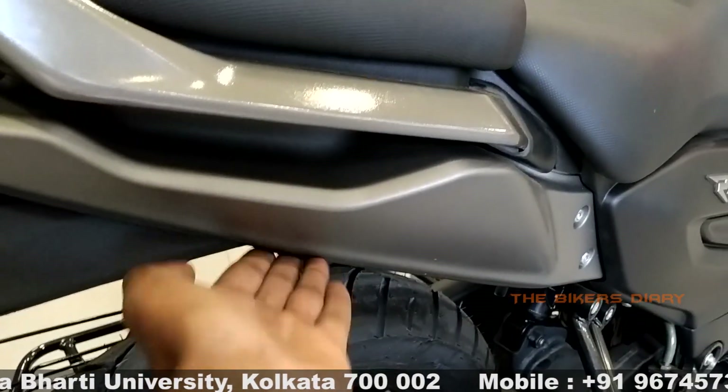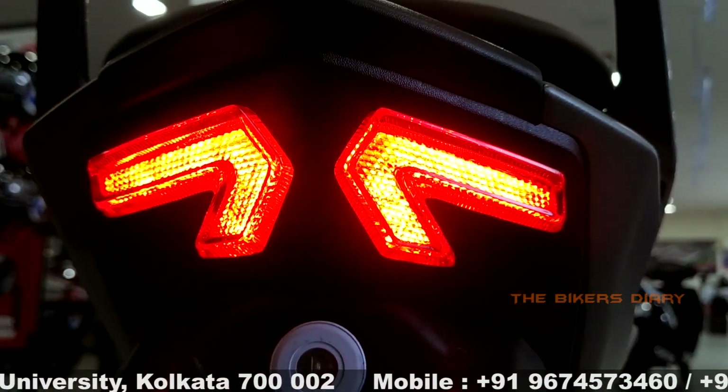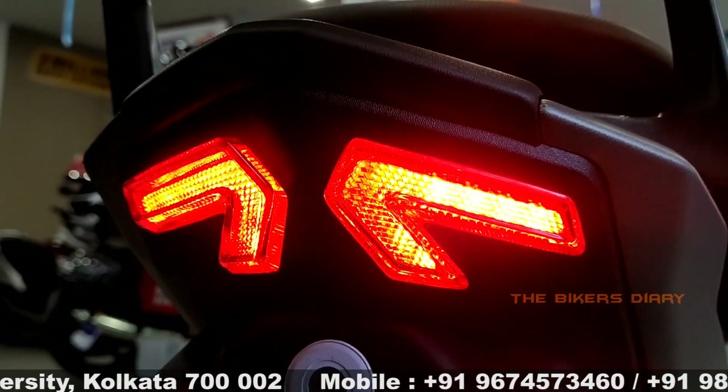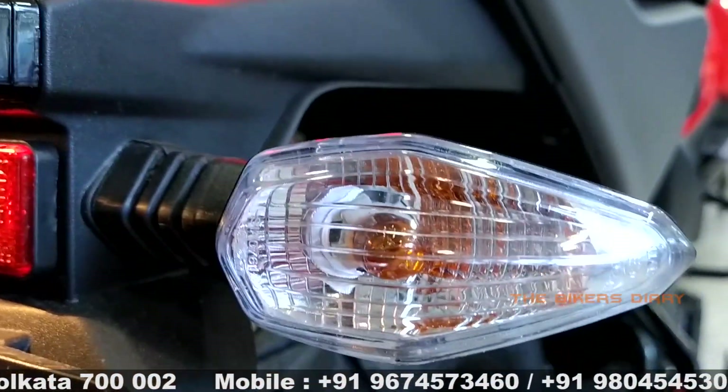The rear carrier side cowl is in the body color. Looking at the tail light, this bike gets twin LED tail lights, and on the rear side, clear lens 10-watt bulb-type non-flexible turn indicators are also provided.